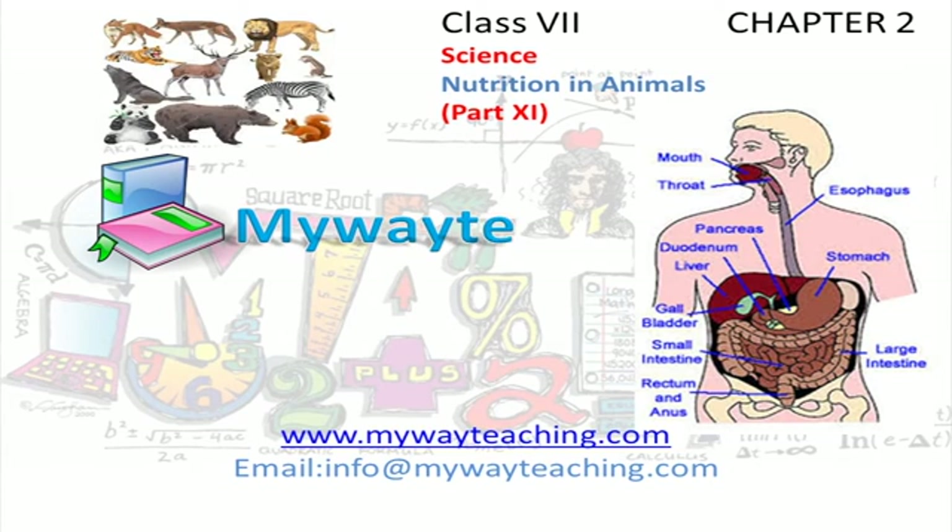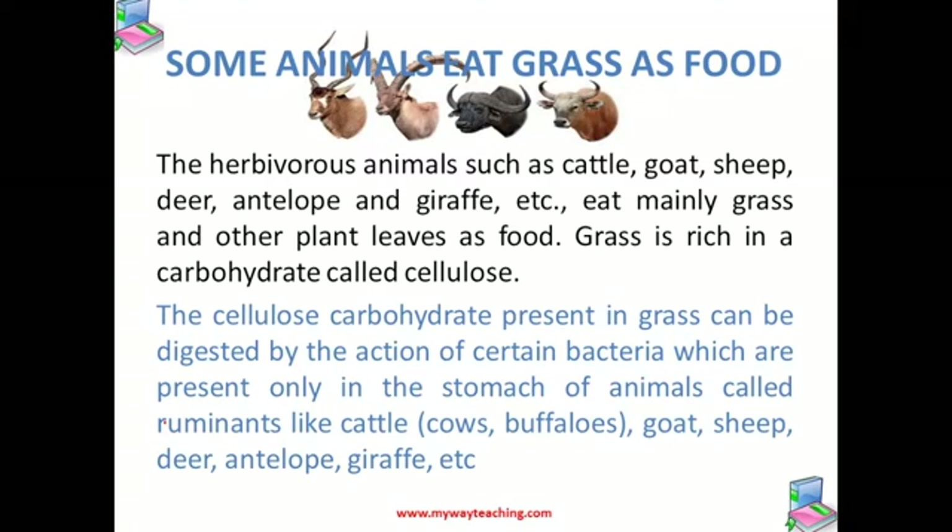This video is brought to you by MyWayTeaching.com. Let us talk about digestion in some grass eating animals.